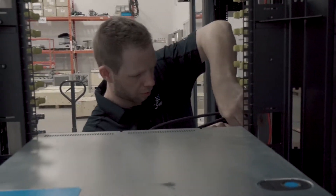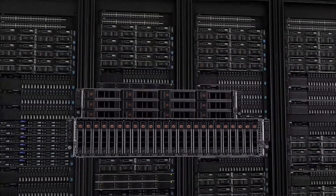My name is Jeff Lyon. I'm the CEO and CTO for Cool IT Systems. Cool IT Systems creates and manufactures liquid cooling systems for servers and desktop computers.